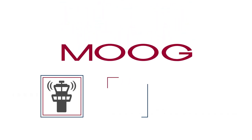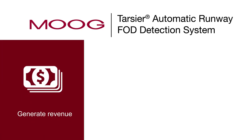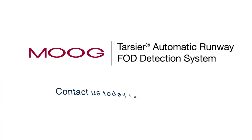For over 65 years, Moog has been servicing the aircraft industry with innovative products and solutions. With the Tarsier Runway FOD Detection System, we're providing a solution that can generate revenue for your airport, prevent costly airport damage and lawsuits, and improve safety. Contact us today.